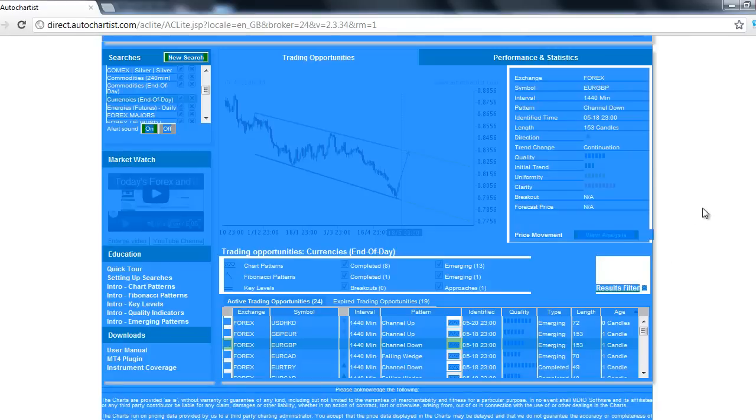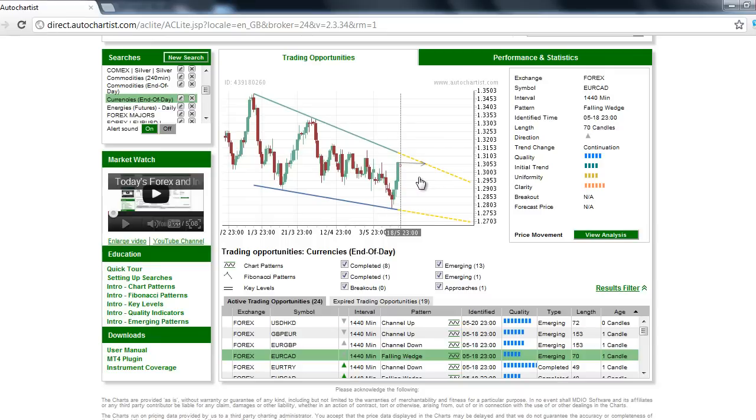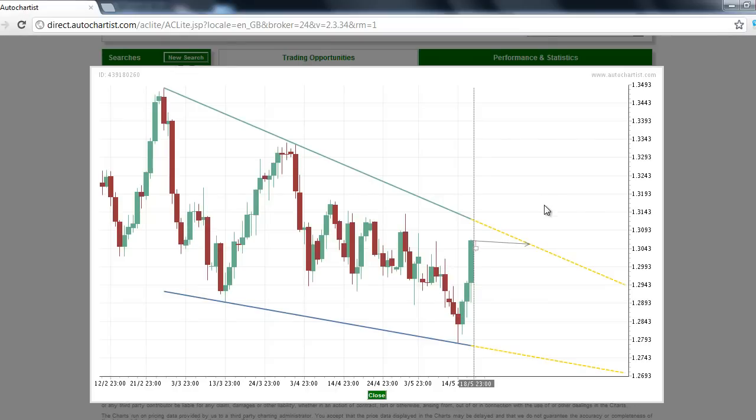Another market to watch is the Euro/Canadian Dollar, symbol EURCAD. This Forex pair has formed an emerging falling wedge chart pattern. You can see that we have a downsloping resistance and a slightly downsloping support line. Because the close was so near the downsloping resistance line following this solid candlestick rally, this Forex market may have enough upside momentum to drive through resistance into higher ground.